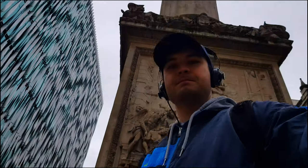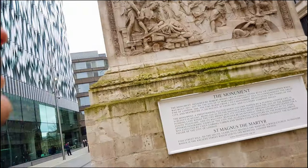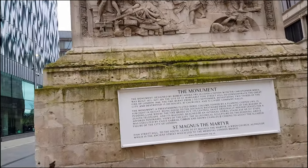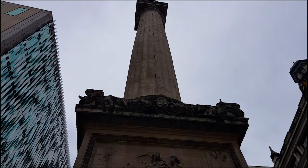The monument comprises a Doric column built of Portland stone topped with a gilded urn of fire. It was designed by Christopher Wren and Robert Hooke. Its height marks its distance from the site of the shop of Thomas Fariner, or Fariner, the King's Baker, where the blaze began.